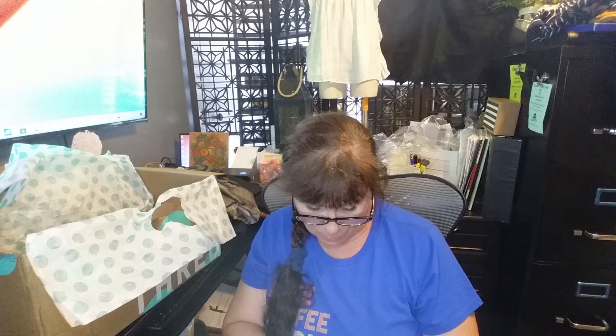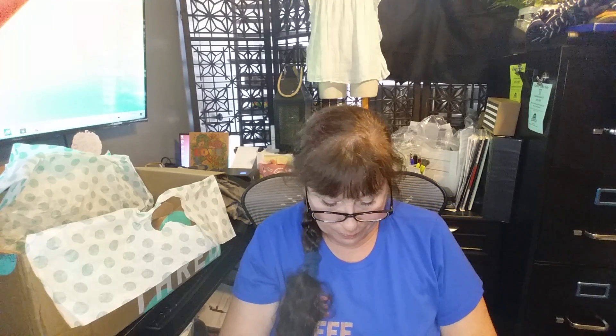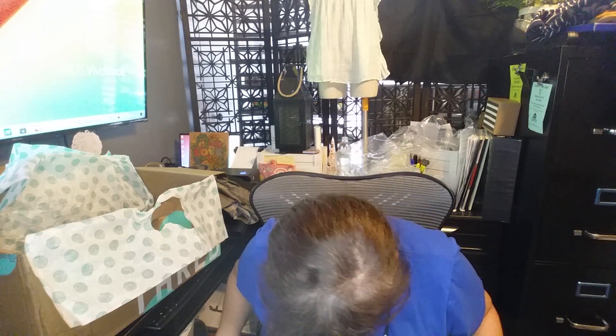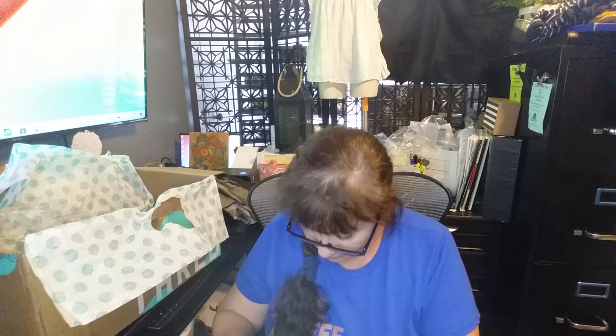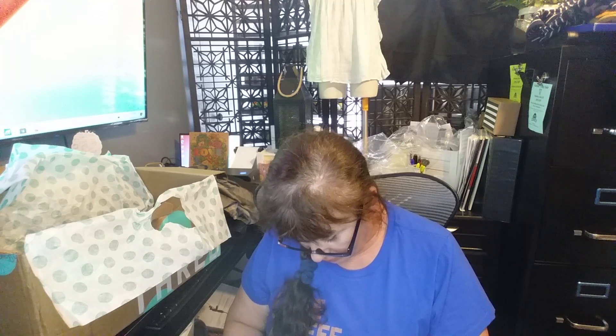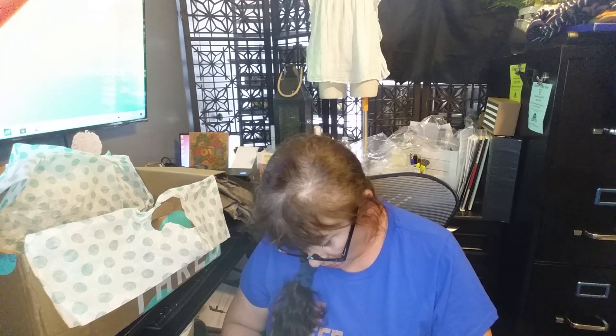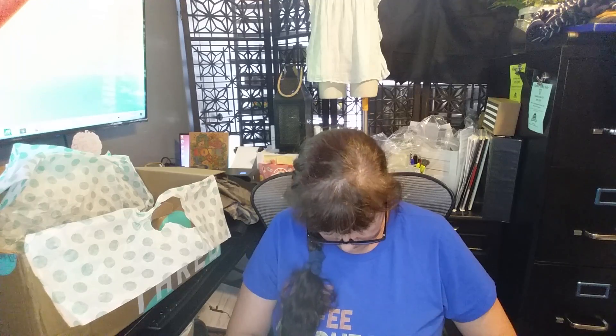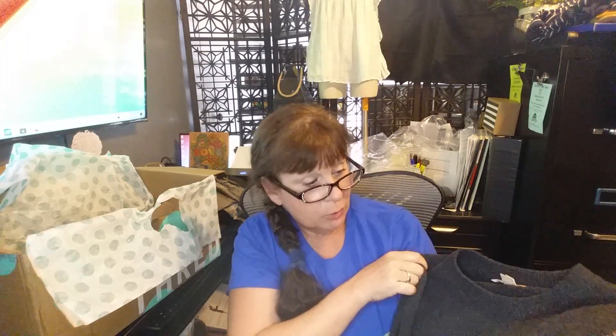Michael Kors, size small, Italian yarn — looks like a little sweater dress. It's got some stuff on it. Care instructions say do not wash in water, do not bleach, iron at low temperature, dry clean only. It's 50% cashmere and 50% wool — that's a nice blend. But unfortunately Michael Kors does not bring a lot of money, so I will see about spot cleaning whatever is stuck on the bottom of it.